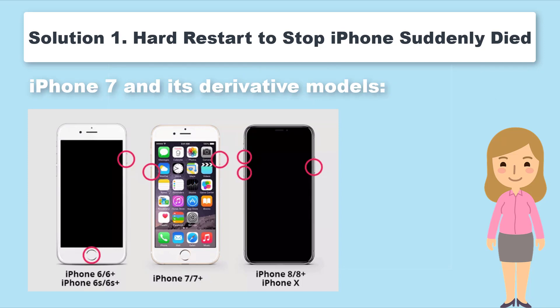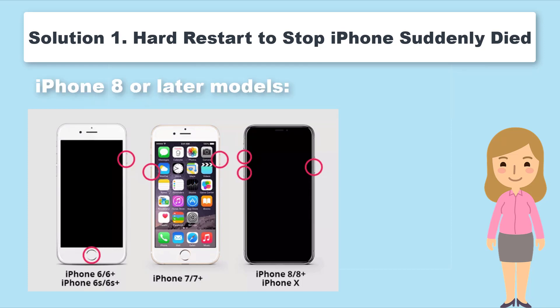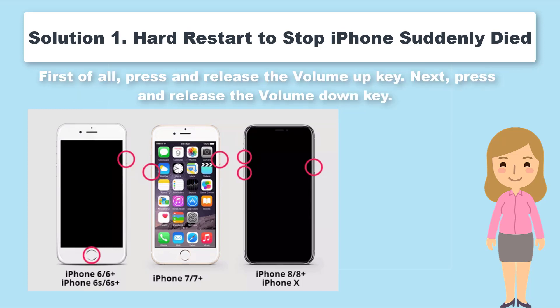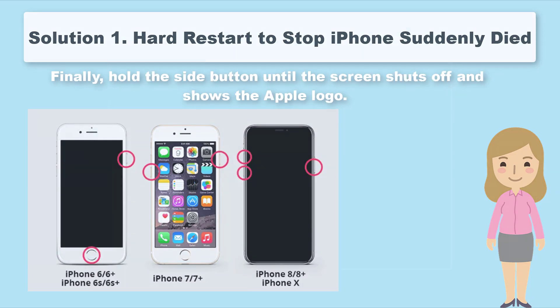For iPhone 7 and its derivative models, hold the Side button and the Volume button simultaneously for at least 10 seconds until you see the Apple logo. For iPhone 8 or later models: first, press and release the Volume Up key; next, press and release the Volume Down key; finally, hold the Side button until the screen shuts off and shows the Apple logo.